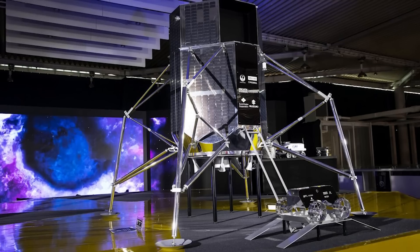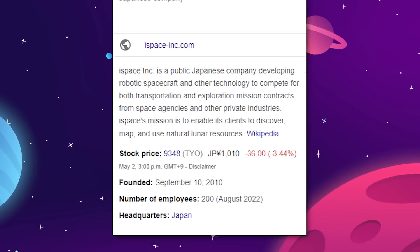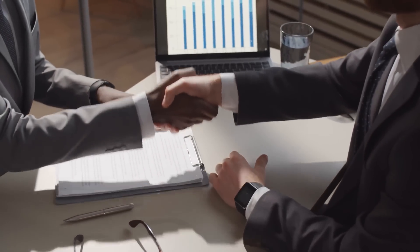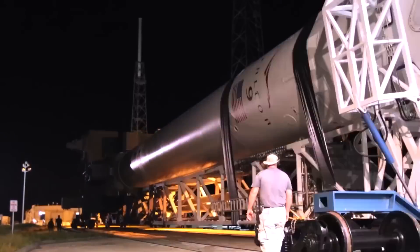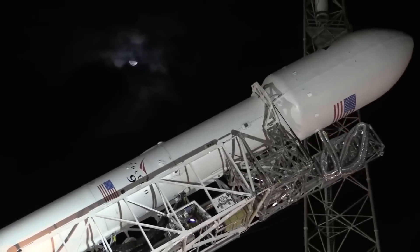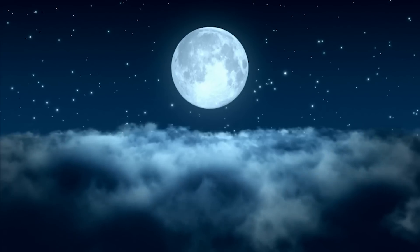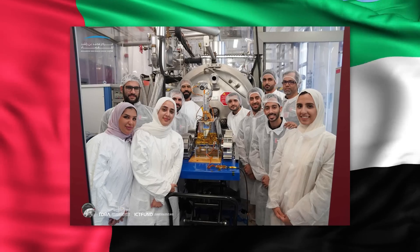None of the X Prize teams were able to meet the deadline, but Team Hakuto, run by Takeshi Hakamada, was one of the five finalists. Not to be defeated, Hakamada, who founded iSpace in 2010, would continue development of his lander. The vehicle's solid design drew partners like Ariane Group, who supplied the main engine for the probe, and SpaceX, who launched the Hakuto aboard a Falcon 9 back in December. The mission was also supported by several customers, including the United Arab Emirates and their tiny 10-kilogram rover, Rashid.